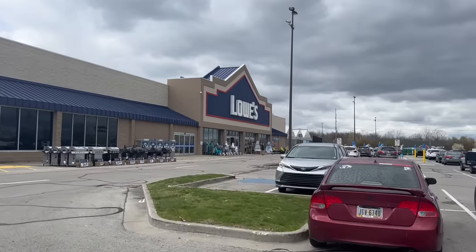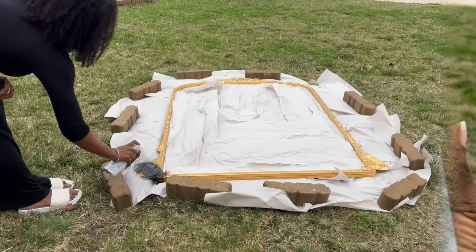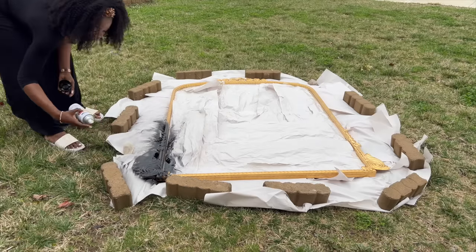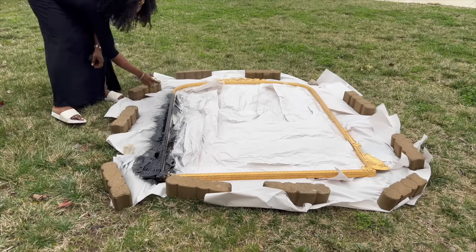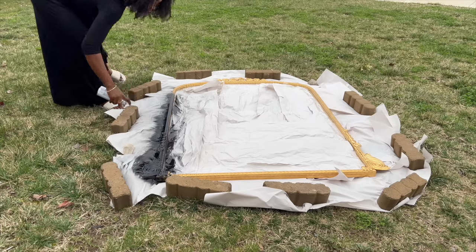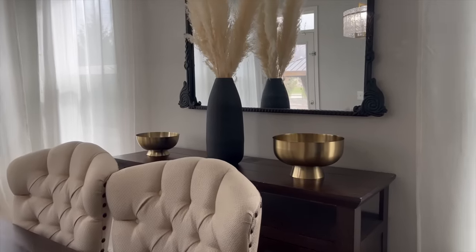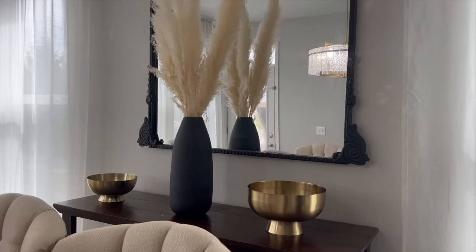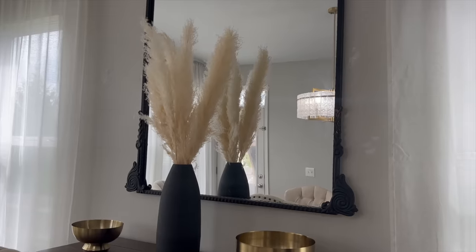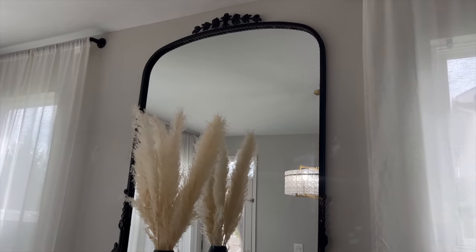So I went to Lowe's, grabbed a Rust-Oleum black matte spray paint, and painted over my gold mirror. Oh my goodness, why did I do that? Then I posted the video asking people which one they liked better. When I say every single person — maybe 90 to 95 percent — said gold. Every single comment said gold, gold, gold, go back to gold.